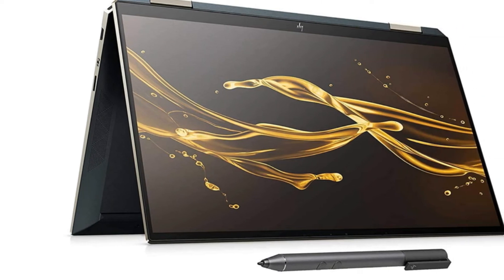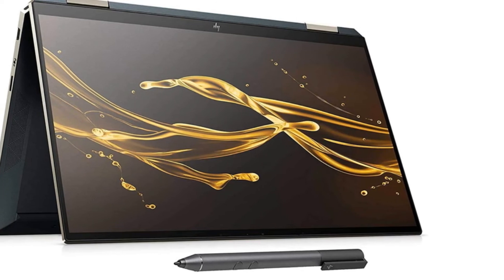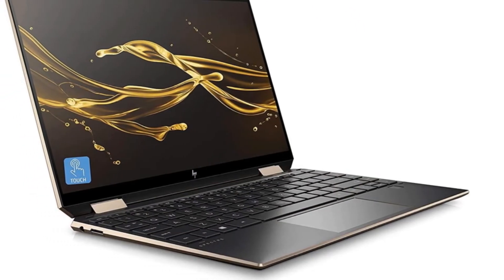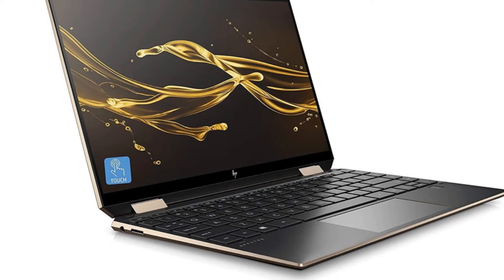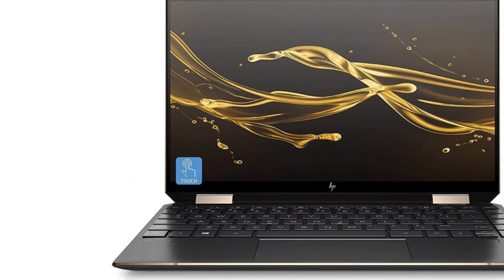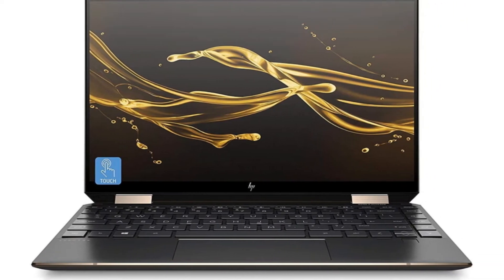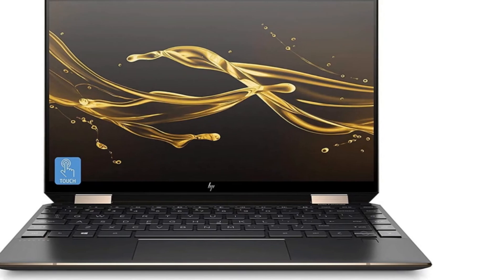Not only is this one of the most beautiful laptops on the market right now, with its gem-cut design and sleek profile, but it's tough on the inside. HP fitted this with impressively long battery life, which means that you're getting one of the best laptops on the market, hands down. As such, it's also the best laptop for programming right now.